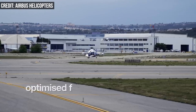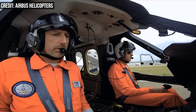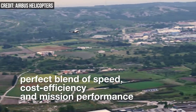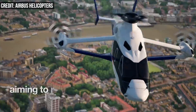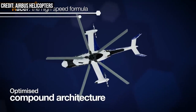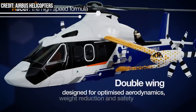Besides speed, the Racer is also designed for efficiency and mission performance. It features a double wing design that Airbus said is optimized for aerodynamics and weight reduction, an asymmetrical tail boom built for better hovering, and integrated landing gear for reduced drag. Inside, there's an electric hybrid system that allows for single engine operation while cruising. It all adds up to 20% savings in fuel consumption.